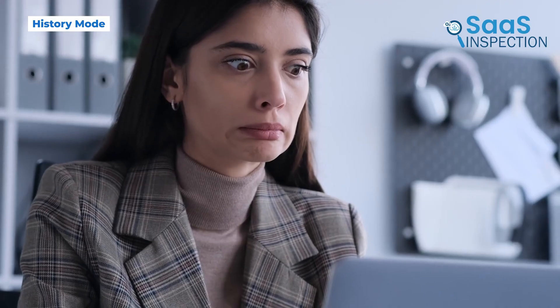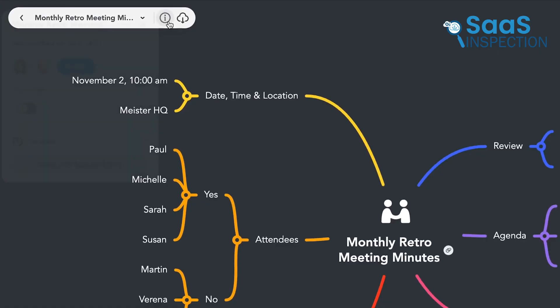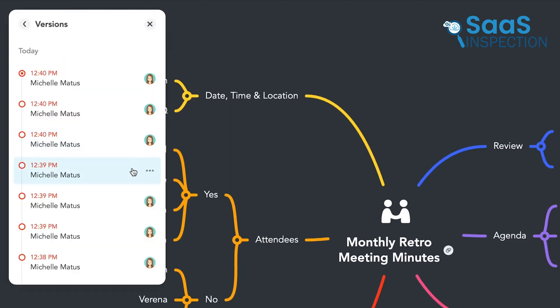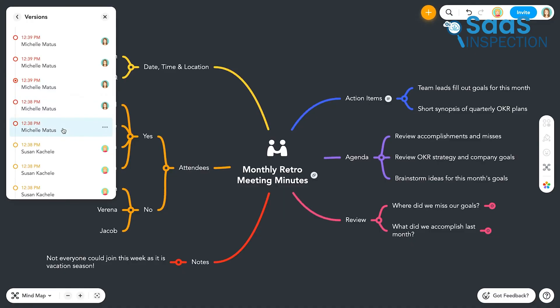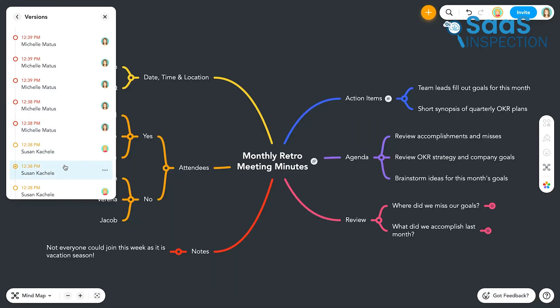Ever deleted something important by accident? We've all been there. But with MindMeister's history mode, you can check all the previous changes and even restore an earlier version. You can also see who made what changes and when they did it. This is especially useful in team projects where multiple people are editing the same document, so nothing gets lost or changed without a record.